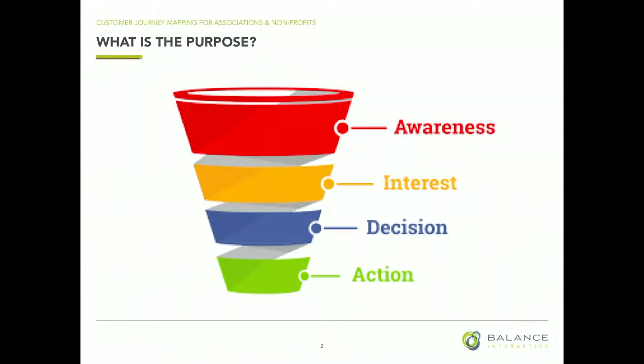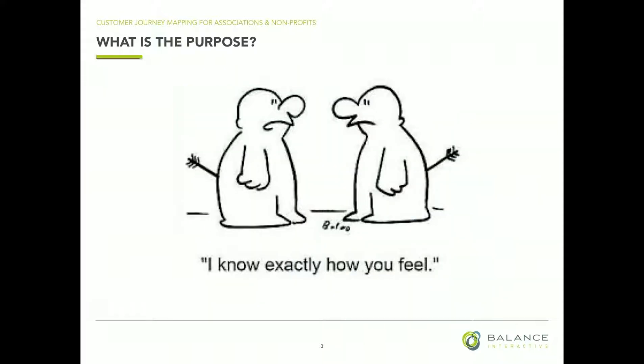I want to start by talking about what is the purpose of mapping the customer journey. When we first started this, the ultimate purpose is to lead your customers down a sales funnel — you want them to do something. Whether it's online or offline, you're trying to get your customers to have the best experience throughout that sales process. But we also learned there are other uses for journey mapping. One of them is empathy — if you have a team who hasn't put themselves in the customer's shoes and really needs to understand how to better serve customers, this is a nice tool for that.